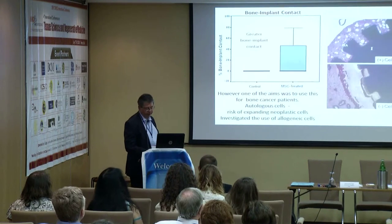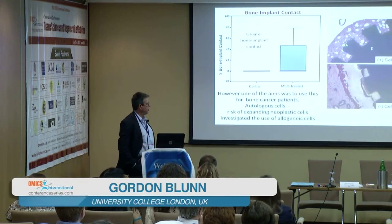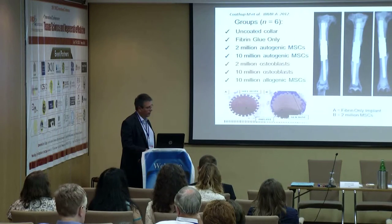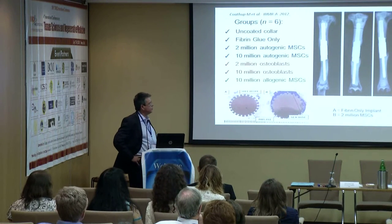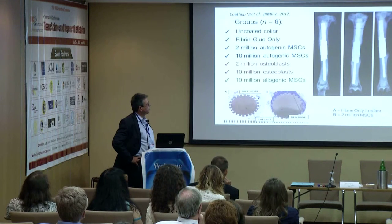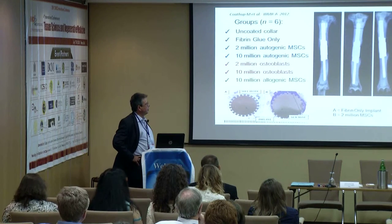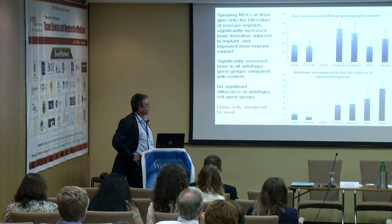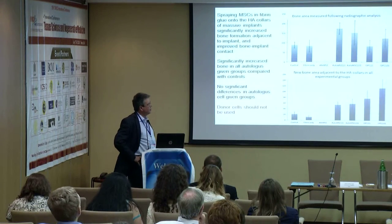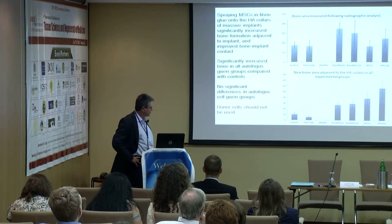However, there is a problem: where we are treating patients with bone cancers, we cannot use autologous cells because of the risk of neoplasia. We therefore looked at using allogeneic cells, confirmed to be allogeneic via MLR assays between sheep. We used groups with different numbers of stem cells, some differentiated down the osteogenic lineage, and a group with 10 million allogeneic stem cells. The stem cell application worked when cells were autologous, but the allogeneic cells did not work at all. We are now in search of a suitable donor allogeneic cell source.